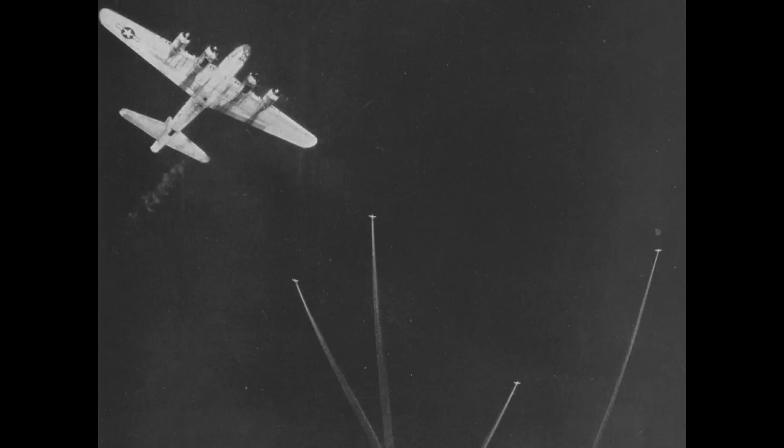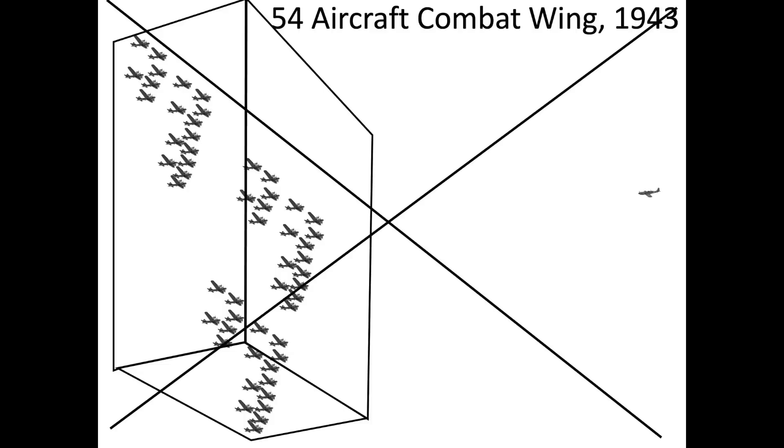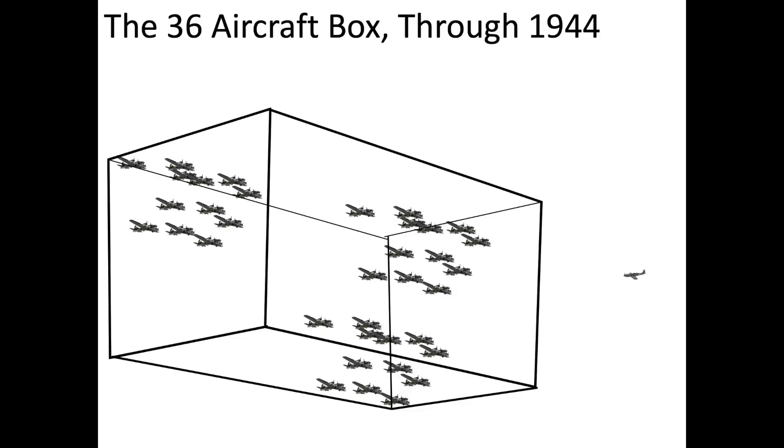This image shows the fighter escorts and their contrails above the bombers. Bomber command also changed the formations from the unwieldy 54 aircraft combat wing to the smaller, better protected 36 aircraft combat box.